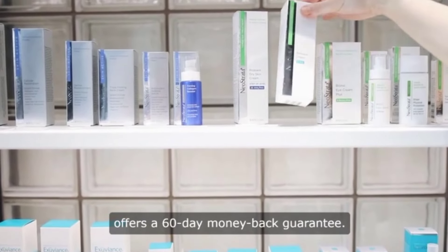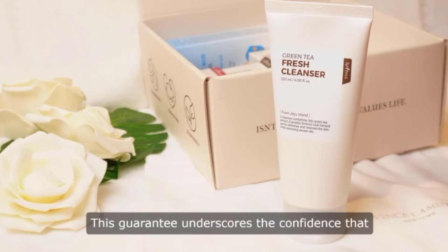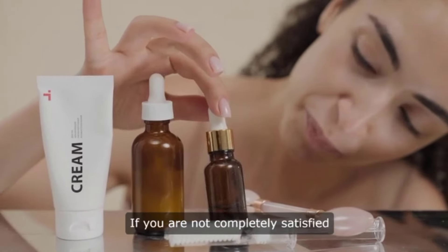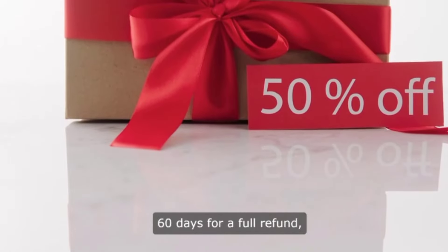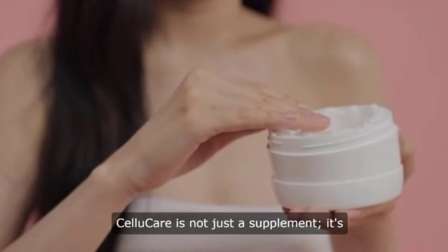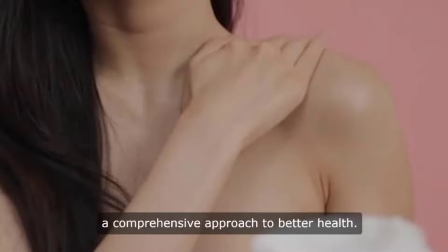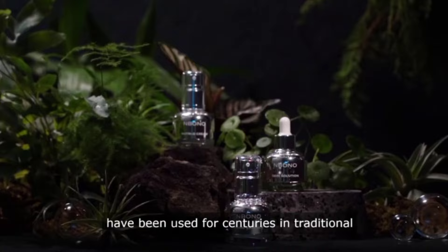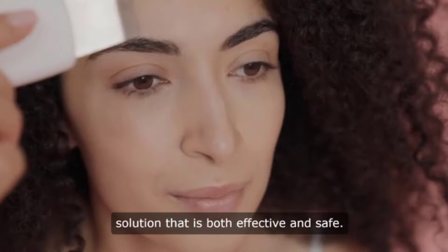In addition to its powerful formula and valuable bonuses, CelluCare offers a 60-day money-back guarantee. This guarantee underscores the confidence that the makers of CelluCare have in their product. If you are not completely satisfied with your purchase, you can return the product within 60 days for a full refund, making it a risk-free investment in your health and well-being. CelluCare is not just a supplement — it's a comprehensive approach to better health, integrating natural ingredients that have been used for centuries in traditional medicine.